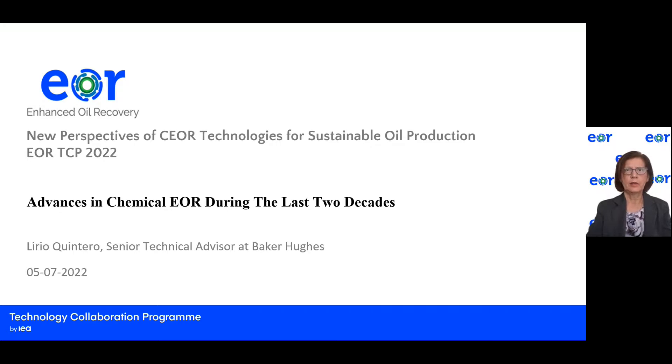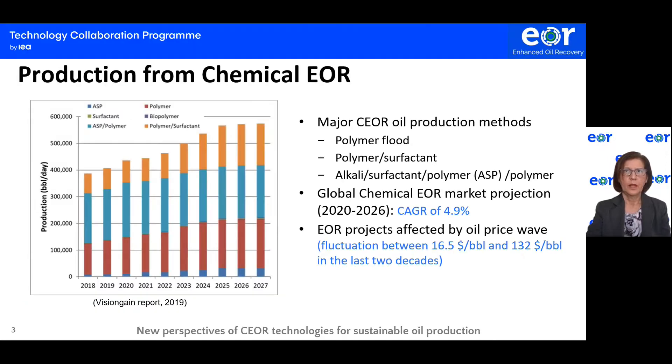My talk is about the advances in chemical EOR in the last two decades. What are the major chemical EOR production methods that contribute to daily oil production? Chemical EOR production comes from polymer flooding, polymer surfactant flooding, and alkali surfactant polymer followed by polymer flooding, as you can see in the figure from the Vision Game Market Report.